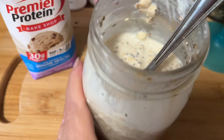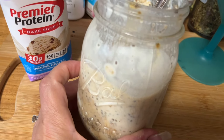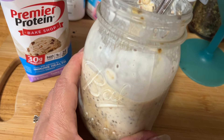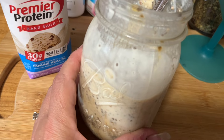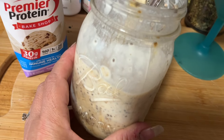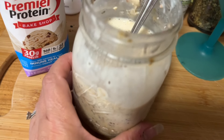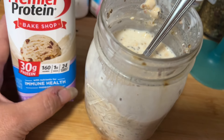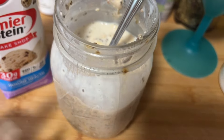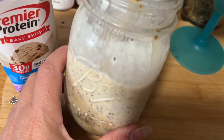Breakfast this morning is overnight oats — six points. I have three points worth of rolled oats, a third cup of non-fat Greek yogurt for one point — I have to count it because I'm on the diabetic plan — and one point's worth of Premier Protein in cookie dough flavor.